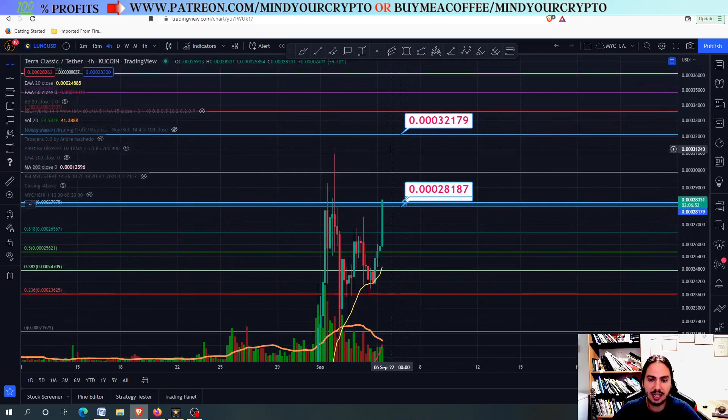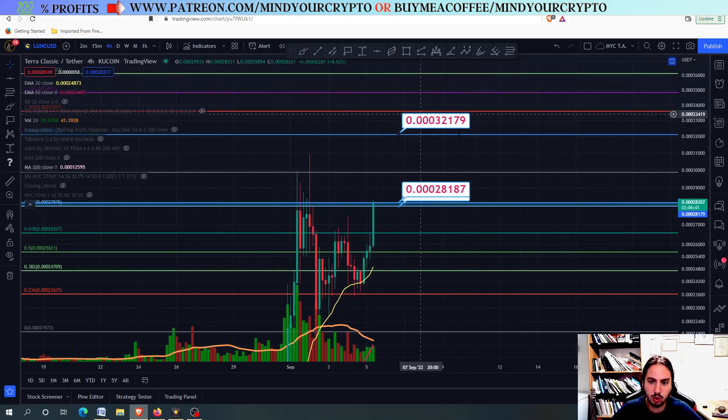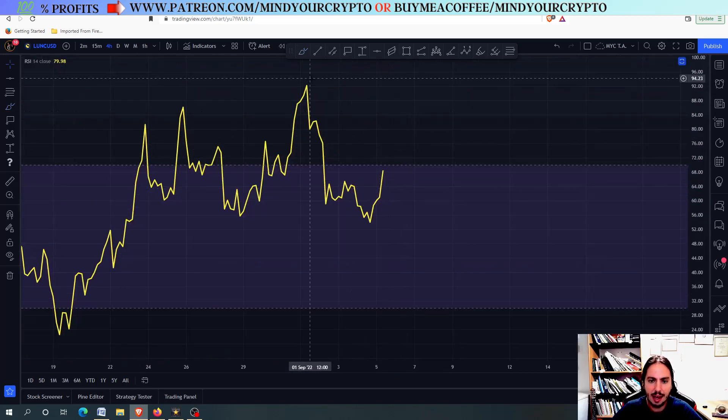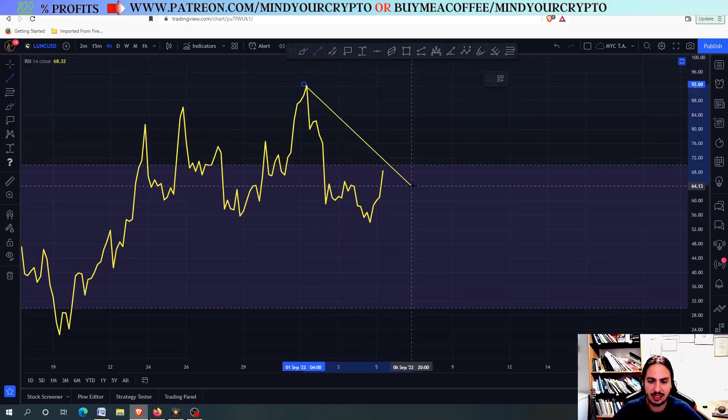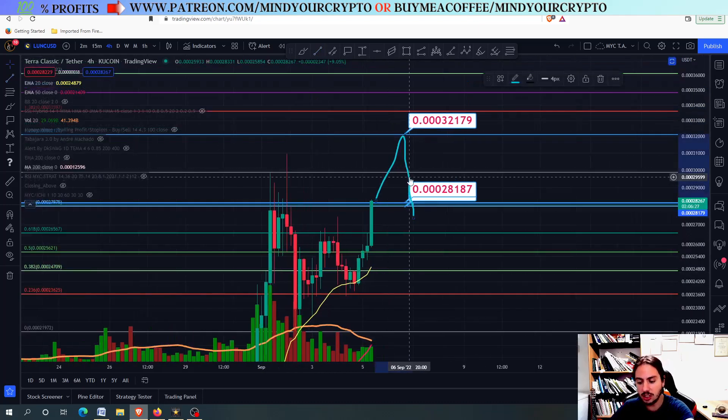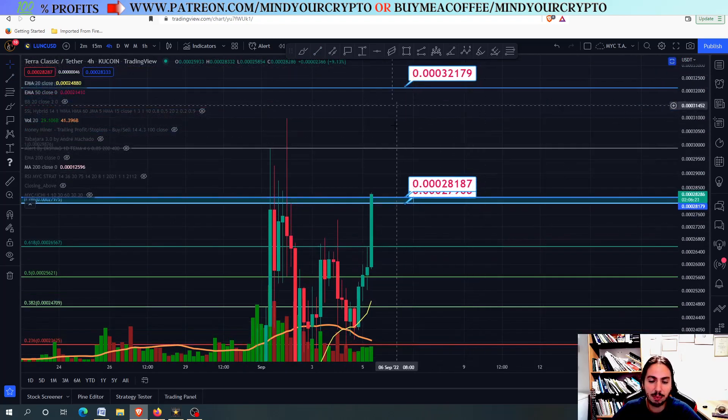Now, can we have something like a bearish divergence back here, forming a higher high pattern, or eventually a double top, and then we fall down? Maybe we can. If we close above these targets, maybe we can go towards the first target right here, and then fall down, forming in the RSI a bearish divergence. Anything can happen, but for the time being, closing above these lines will get us for sure even higher towards the next price targets.